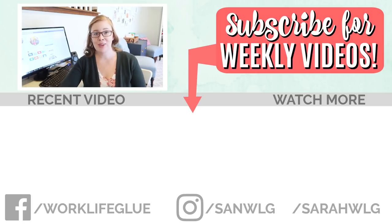And as always, I will see you next week for another daycare day video. Thanks guys for watching. Bye.